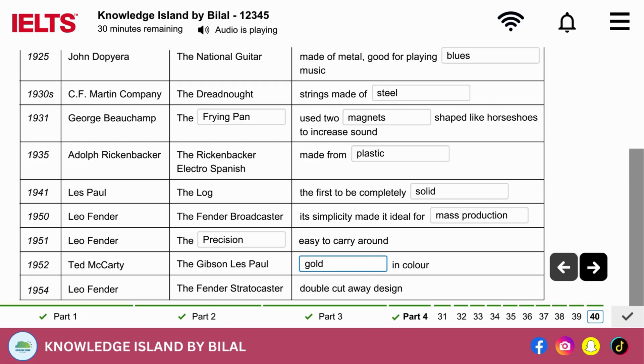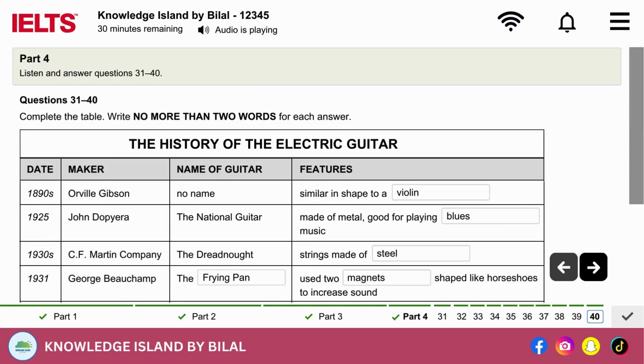That is the end of Section 4. You now have half a minute to check your answers. That is the end of the listening test.